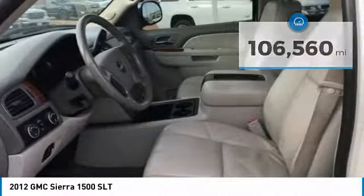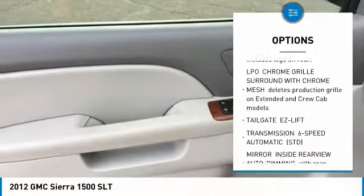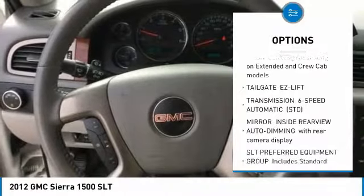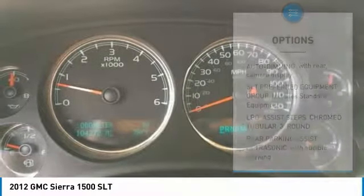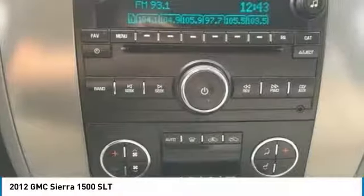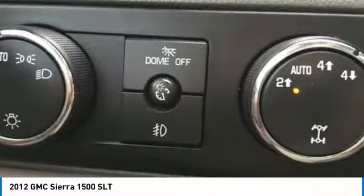Here are some of this vehicle's great options: anti-lock braking system, tow hitch, power steering, four-wheel drive, AM-FM stereo with CD player and MP3 WMA capability, AM-FM stereo radio, universal garage door opener, MP3 player, fog lamps.